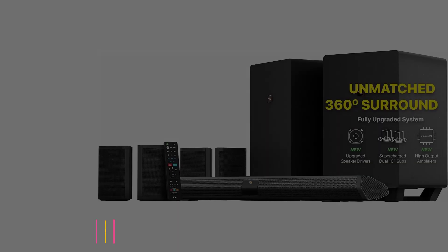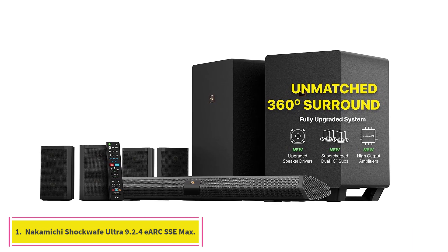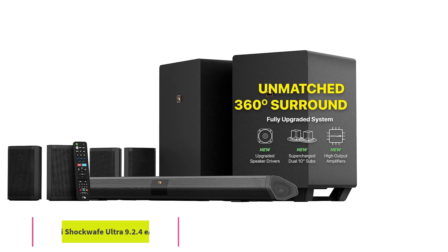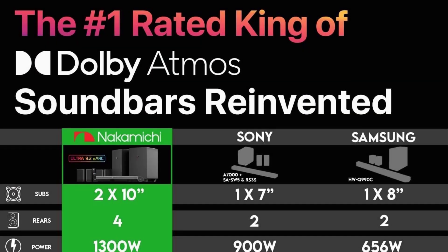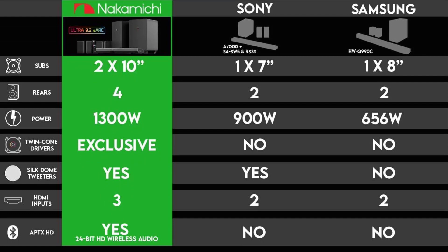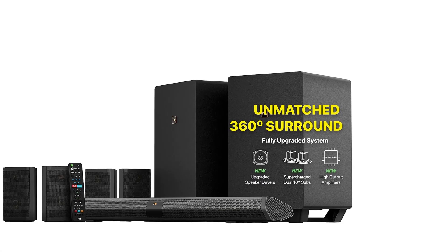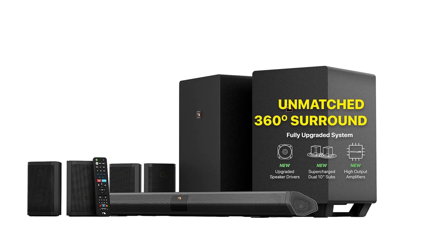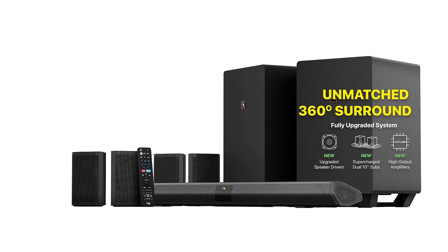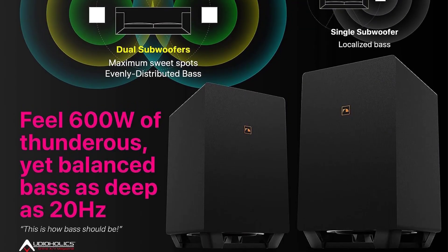Starting at number one: the Nakamichi Shockwave Ultra 9.2.4 YARK SSE MAX. The popular Nakamichi Shockwave Ultra 9.2 wireless surround sound system, which is still available, would have made this roundup list for its immersive realistic sound, clarity of audio, and massive bass rumble from its twin 10-inch powered subwoofers. Customers and critics alike have showered it with adoration since 2017.